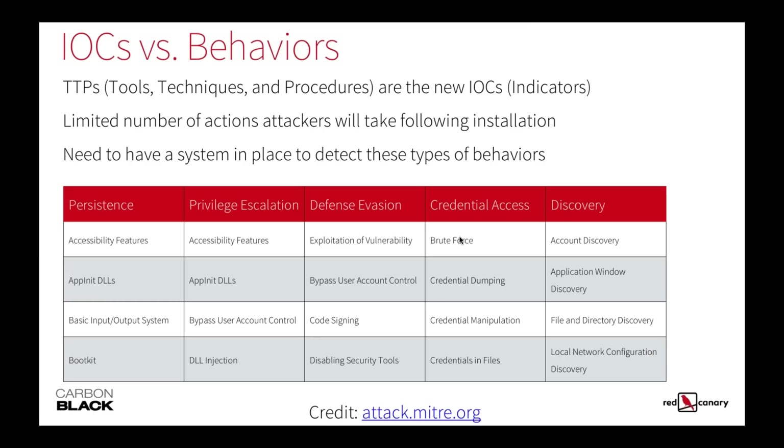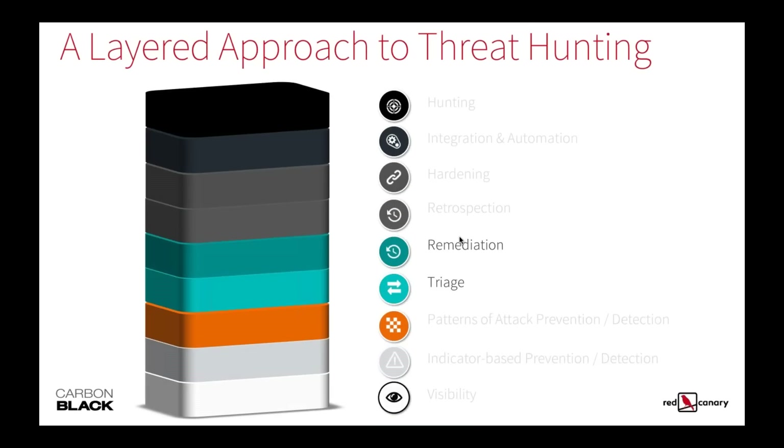IOCs versus behaviorals — it's a maturity thing. As an industry, we weren't doing anything about indicators of compromise. Now we've enabled these quick, easy wins. We all know that data is transitory and very easy to change for the attackers. We're going to talk about changing the cyber economics behind it — actually making the attacker's job harder by improving barriers to entry into your environment so that eventually they move on, or the attacks they're hitting you with don't have an ROI.